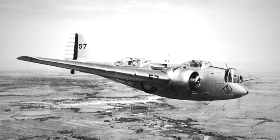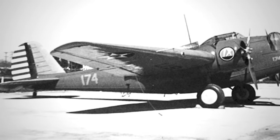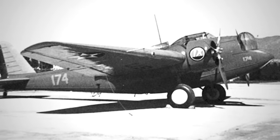Soon, this sleek aircraft graced the skies of distant lands, with Siam and Turkey among its first international patrons. Then, as tensions escalated in the early stages of the Second Sino-Japanese War in 1937, Chinese Nationalist Air Force bombers, including Martin B-10s, played a critical role. In a daring mission, they targeted Japanese landing forces, proving their mettle in the crucible of warfare.